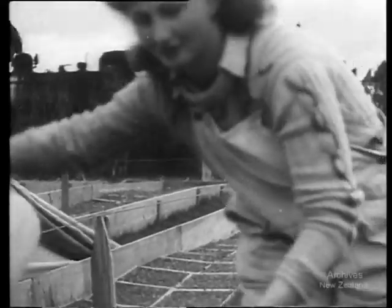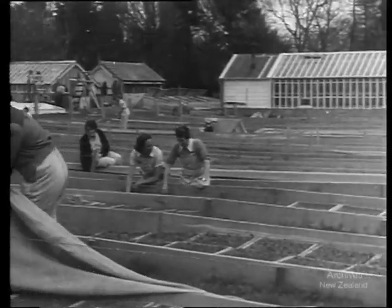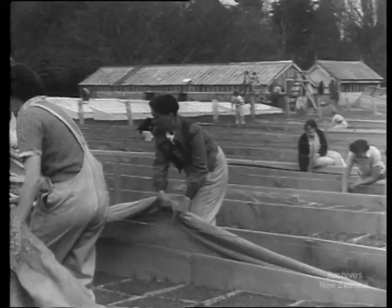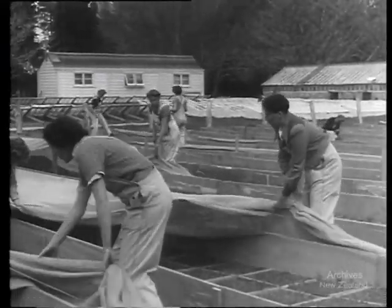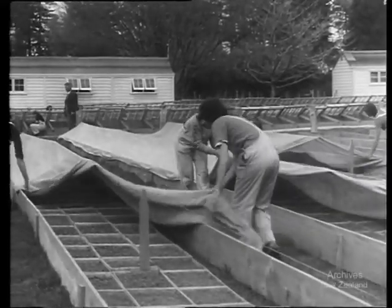It's time to get up at the Ruakura State Farm and the frost covers are coming off the countless thousands of young seedlings for the day. In most districts, one or two thicknesses of sacking is enough to keep frost from early seedlings — it's an idea for the home gardener. The seedlings are for services vegetable farms in the north.